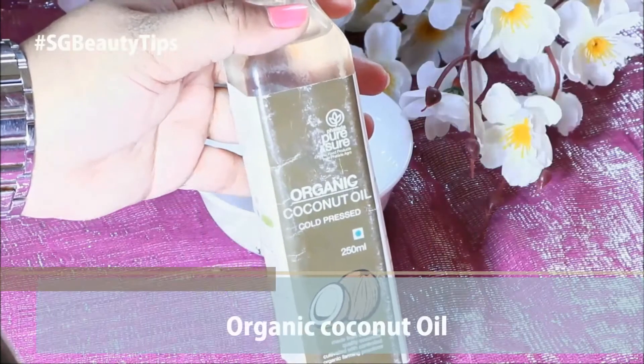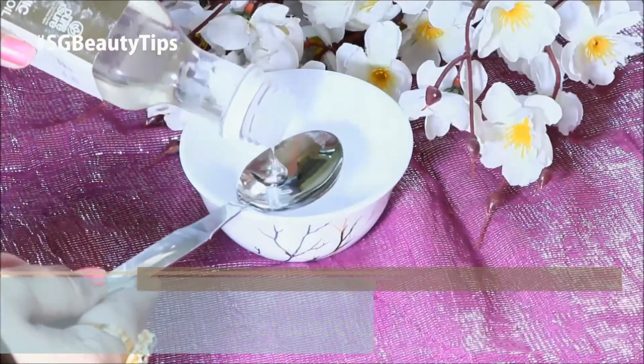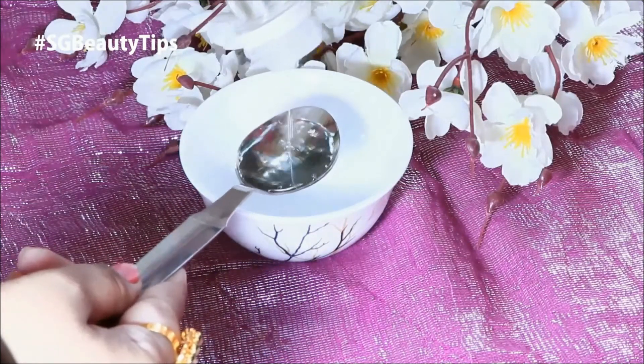First we need organic coconut oil. Organic coconut oil helps in skin cleansing and moisturizing. It removes dead skin cells and it's very helpful for dry skin problems.